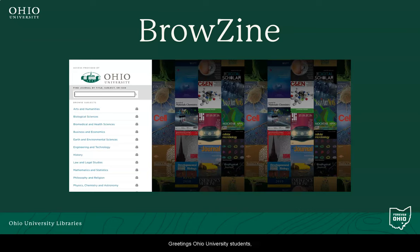Greetings, Ohio University students, faculty, and staff. I would like to introduce you all to one of Ohio University Libraries' latest acquisitions... Browzine.